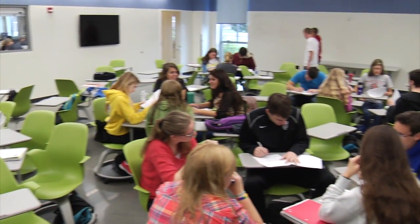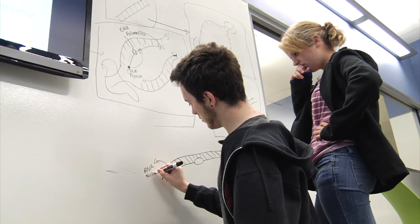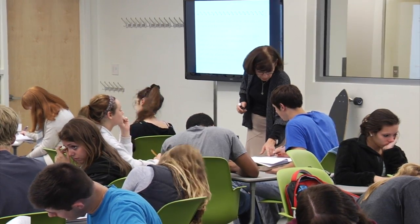What we're trying to do is integrate the laboratory experience with the classroom experience as fully as we can. What it tries to address is the collaborative nature of learning.